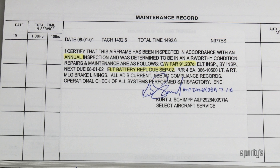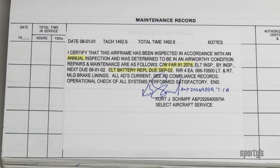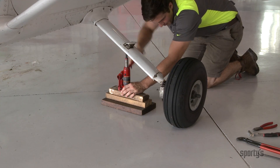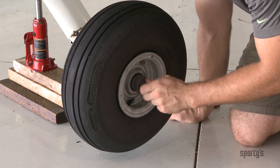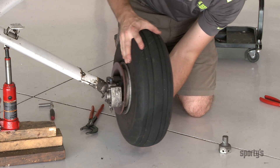Annuals, airworthiness directive compliance, and other maintenance must be recorded in the aircraft's maintenance records. Pilots can perform such minor maintenance as servicing the landing gear wheel bearings, but the nature of the work and the name, certificate number, and type of certificate of the person performing the work must be entered in the maintenance records.